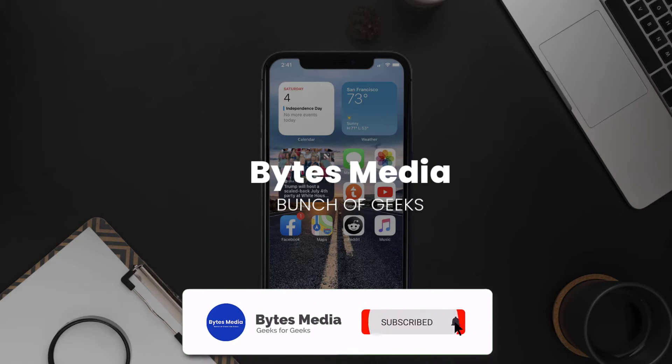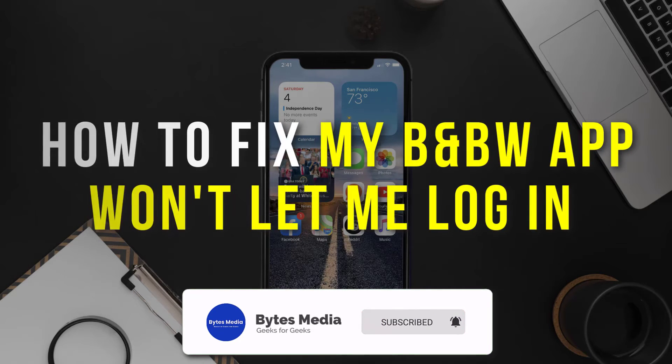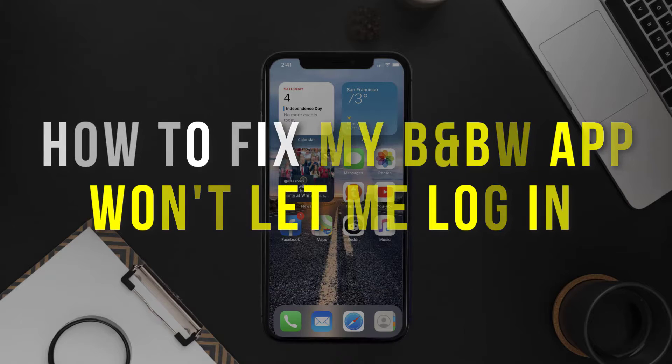Hey guys, I'm Anna and today I'm going to show you how to fix the Bath and Body Works app if it isn't letting you log into your Bath and Body account.